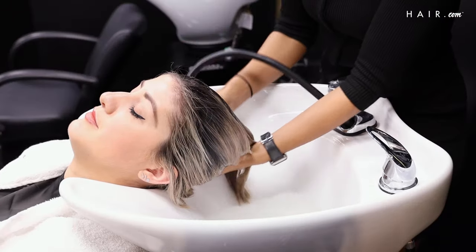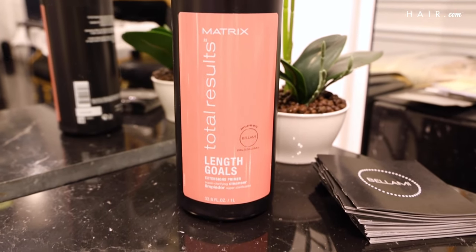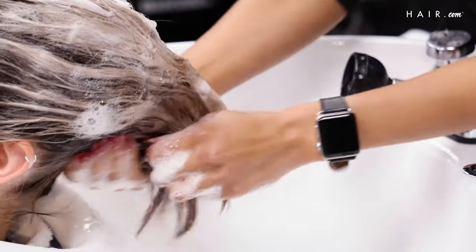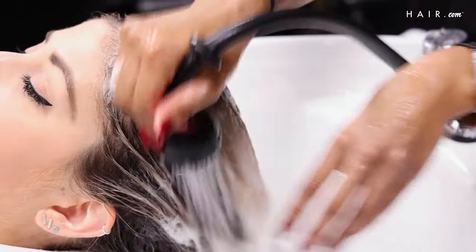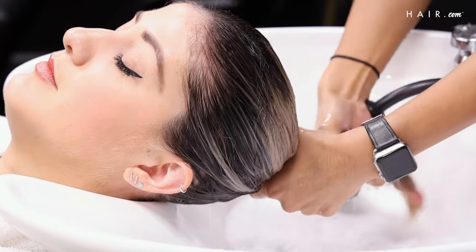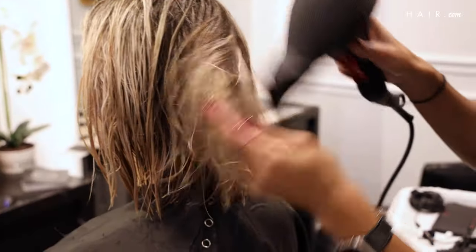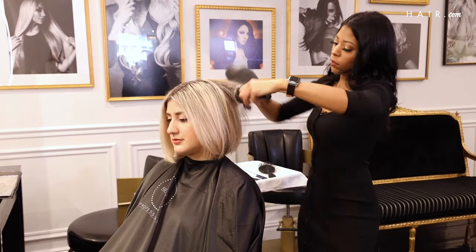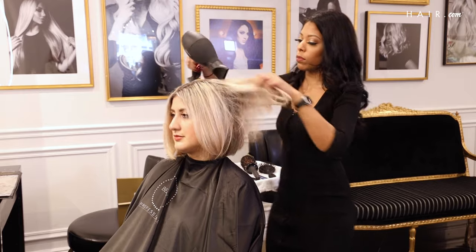Today I primed her hair by using the Matrix Total Results Super Clarifying Cleanser. This treatment prepares her hair for extensions and removes all the oils. So we did the consultation, we color matched her, we decided on the length — which is going to be about 18 inches — we shampooed and clarified her using the Matrix Total Results Length Goals, and now we're going to go in and start the application.